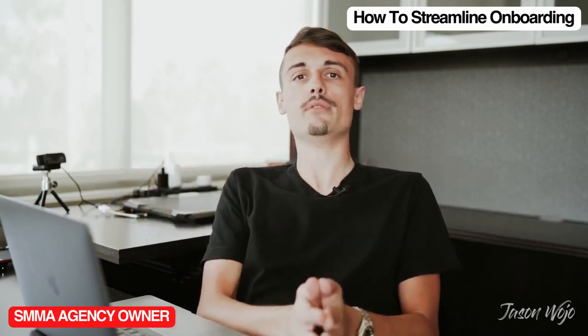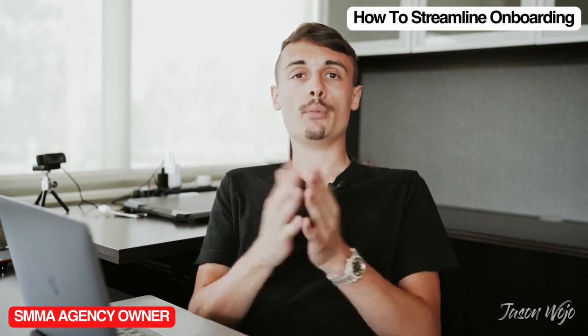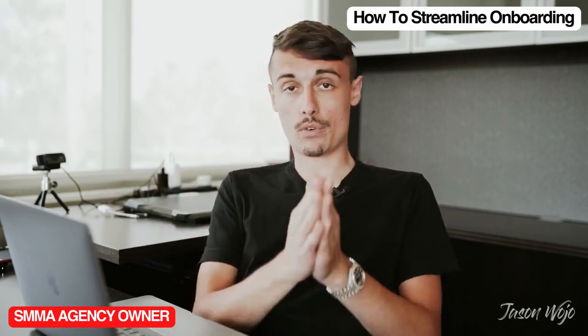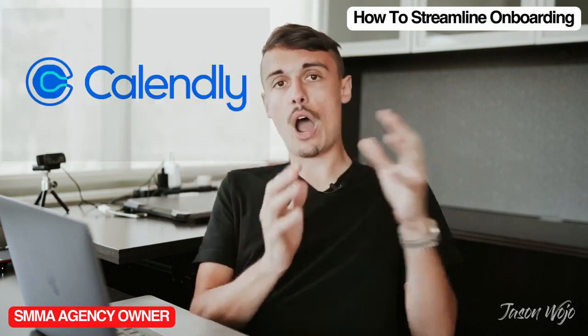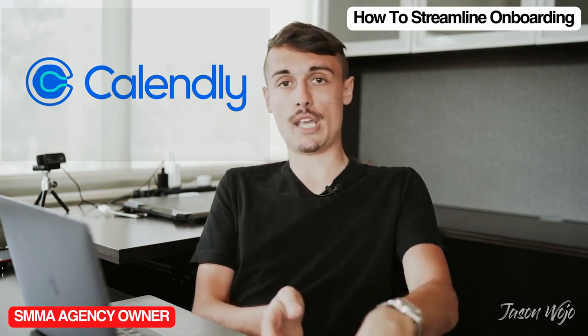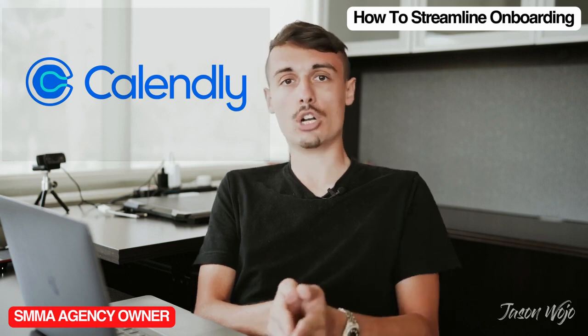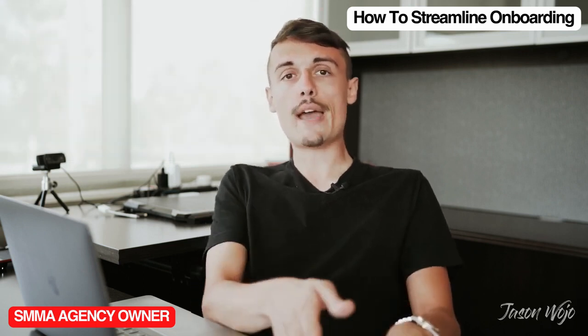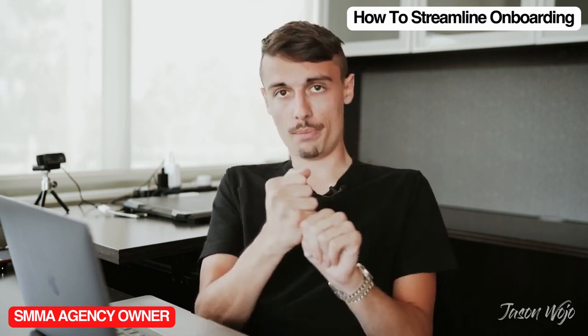Right now in my agency we are able to streamline things with a couple of different softwares. The first thing we use is Calendly — this is where they will book that onboarding call. If I'm closing someone through DM or on a sales call, I get the payment. We use PayFunnel for invoicing, which hooks up to Stripe. After they pay, the sales rep is sending them three links — the first link is their onboarding call booked as a Zoom call with my team member.